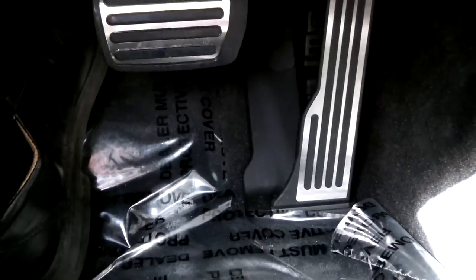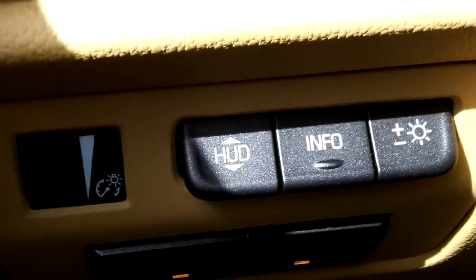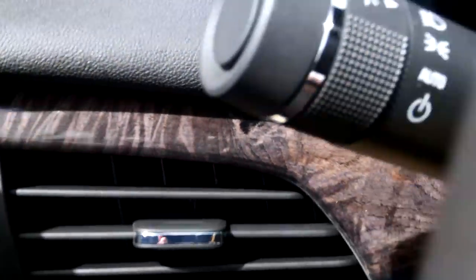You've got memory seat settings here on this premium package. Trunk opener, parking brake, metal brush finished brake and foot pedal, and door pad. The cast pedal is connected to the floor. Here are your controls for the heads up display on this side. Wood finish even comes to this side across the vehicle and on the doors.